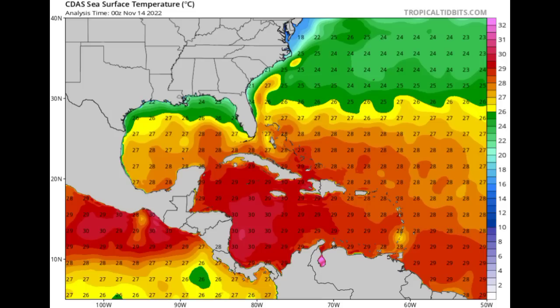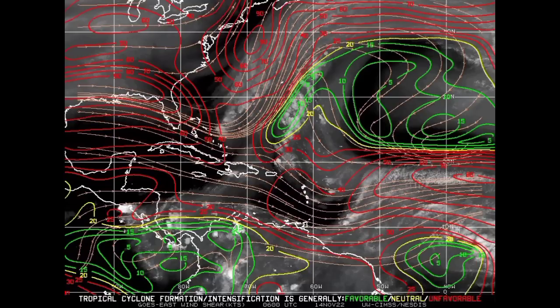Looking at the wind shear map right now, we have the red lines that indicate strong upper-level winds, which is quite unfavorable for development. The yellow lines indicate neutral shear, meanwhile the green indicates favorable shear. If the wind shear is not favorable across the south Caribbean or the western Caribbean, then it isn't likely that we're going to be seeing anything significant across the area.